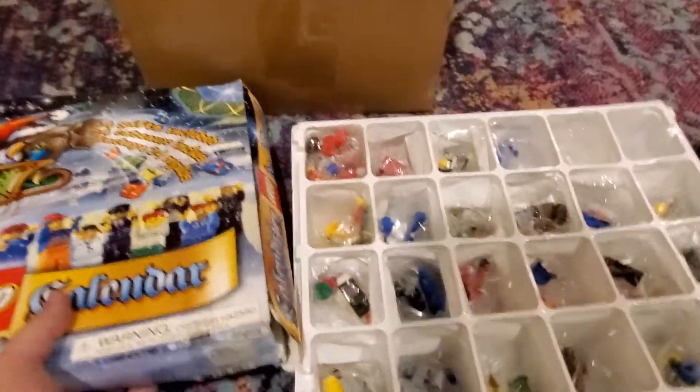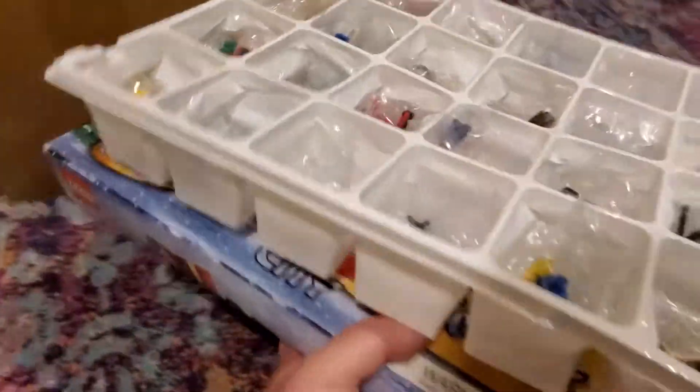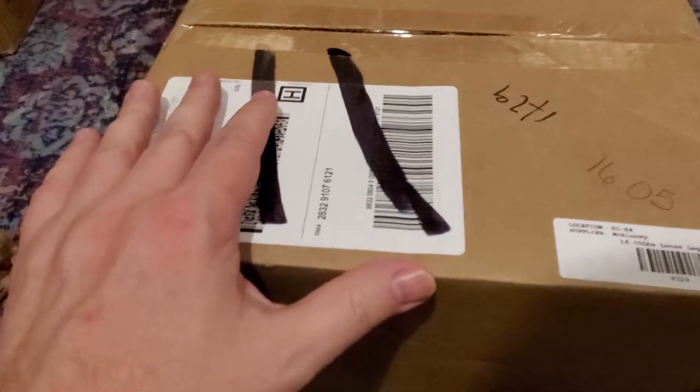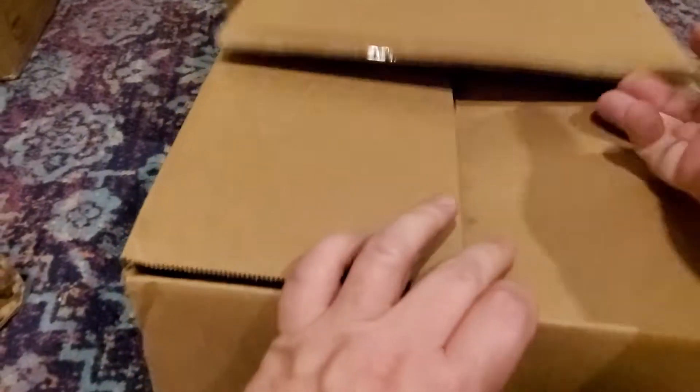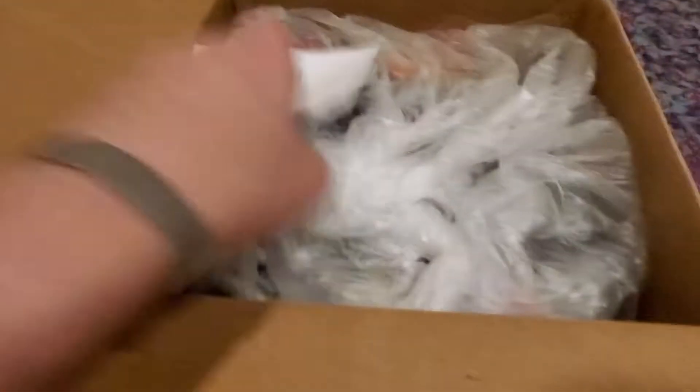It'll be interesting to go through that and figure out what's what. It's an old Advent Calendar and those are always cool. Now we're on to the ones I know are from Goodwill — two lots I picked up ironically from the same Goodwill. It's just bulk loose Lego. Let's see what we have. I'm not going to look too deep in these because I need a lot of space to deal with them.